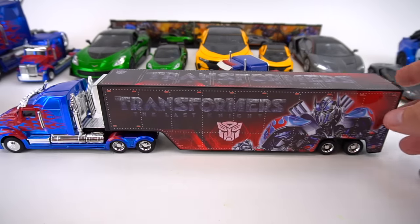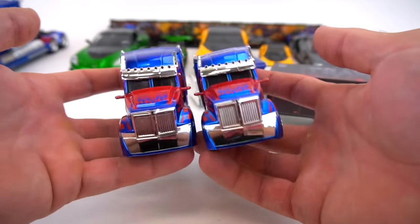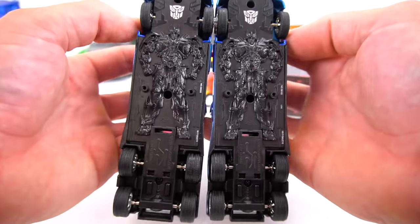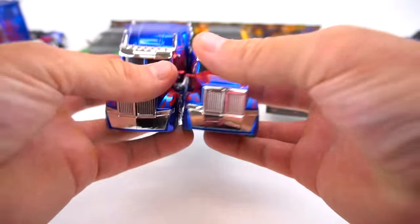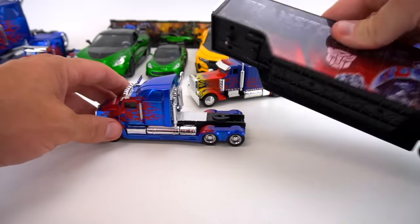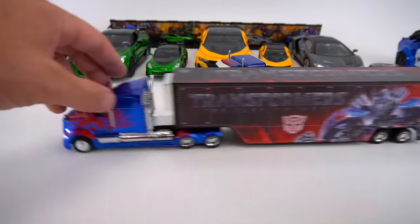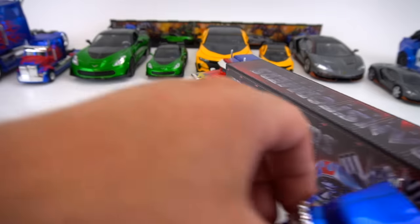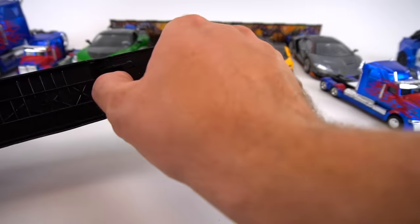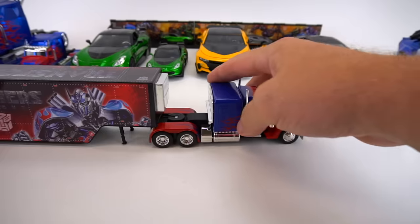All right, here we go. Here is this trailer, and yes, this 1:32 scale semi truck is the same as the one you can get by itself — pretty much the same thing. Here's the bottom — Optimus Prime on the bottom. Same vehicle, has the same hole right here in the fifth wheel connecting point, and this just sits in there. There's not a magnet or anything that clicks in, so you just sit it in there and you can drive it around, back it up just like a regular trailer.